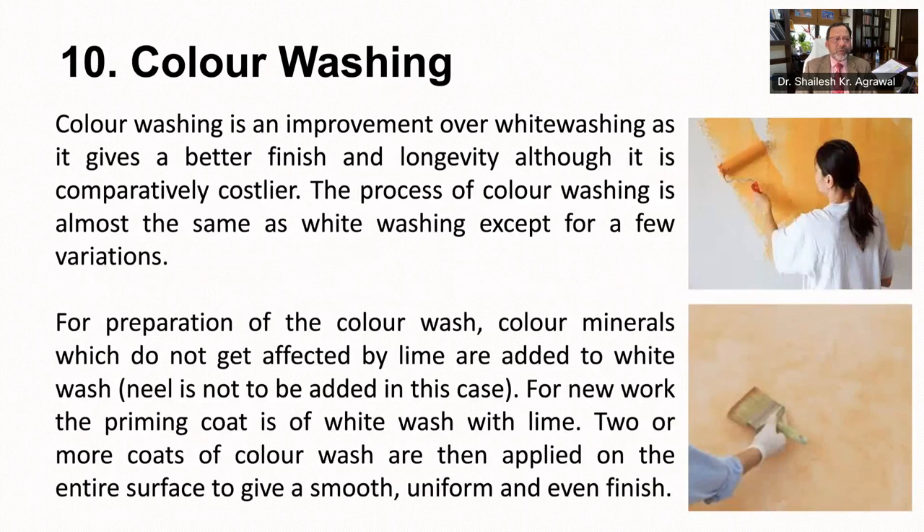Color washing is an improvement over whitewashing as it gives a better finish and longevity, although it is comparatively costlier. The process of color washing is almost the same as whitewashing except for a few variations. For preparation of color wash, color minerals which do not get affected by lime are added to whitewash; neel or indigo is not to be added in this case. For new work, the priming coat is of whitewash with lime. Two or more coats of color wash are then applied on the entire surface to give it a smooth, uniform and even finish.